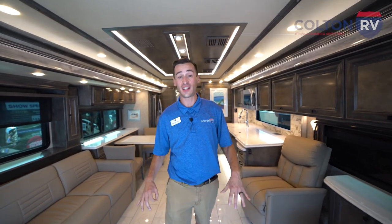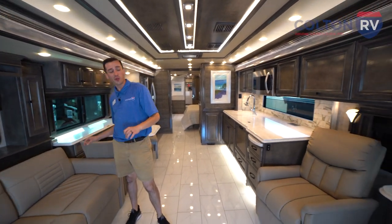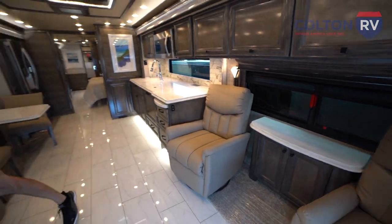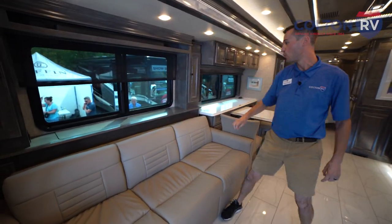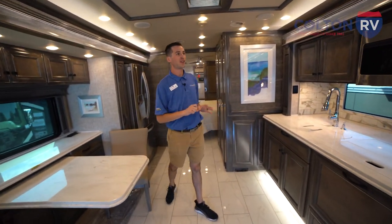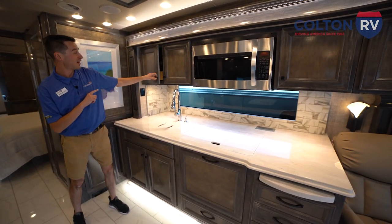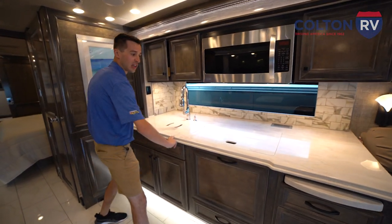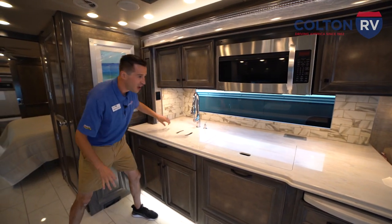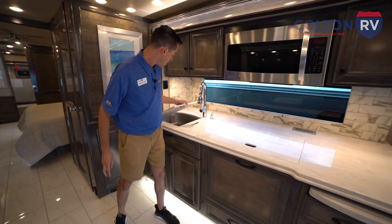As we step into the Phaeton, the first thing we're going to see is this really spacious living area. We've got plenty of super comfortable seating for you, your family, your friends — entertaining for days. We've got the TV here that's going to pop up and go away while you're driving. Working our way back into this huge kitchen and dining area, one of my favorite things about the interior of this Phaeton is the contrast between this dark wood on these cabinets and this really light, nice countertop — really solid one-piece. And then, of course, the gorgeous backsplash. The details in here are impeccable. Stainless steel appliances, of course. Gigantic sink.